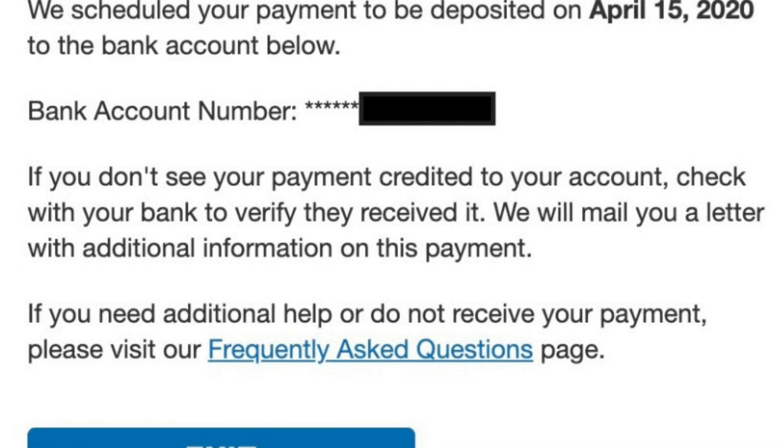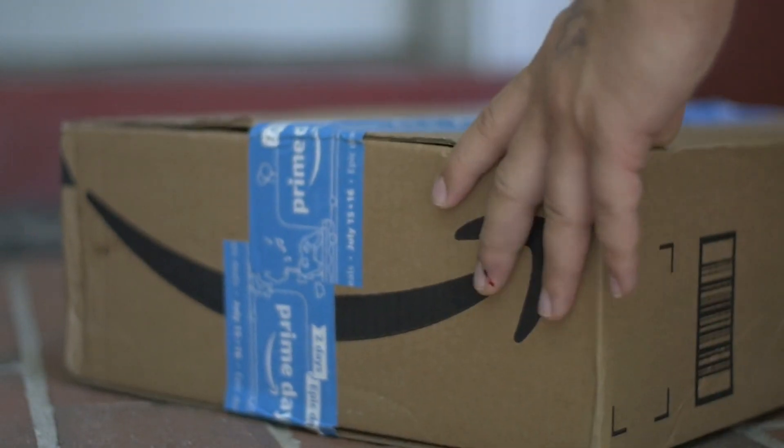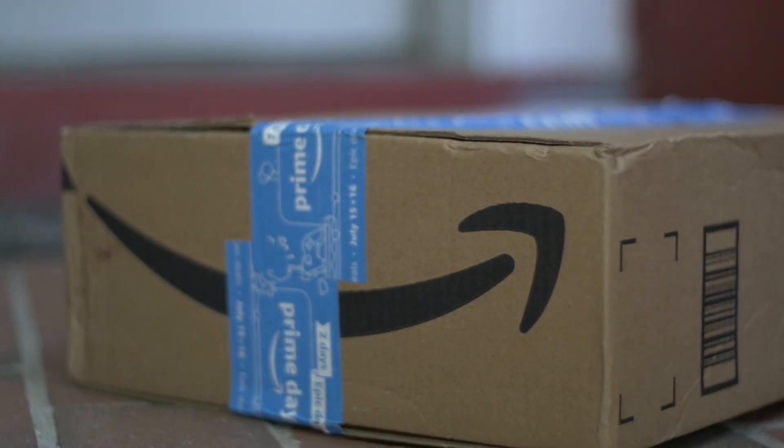It would just say your payment is coming April 15th, even though there was no notification in the person's bank account saying that a direct deposit was pending. Please prove me wrong — let me know in the comments below if you were able to get through all those steps successfully and if it gave you any information that was useful.